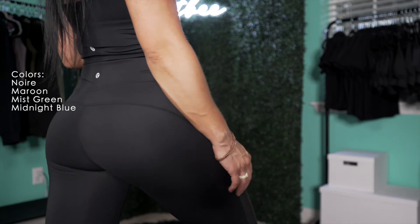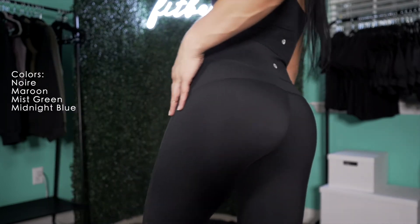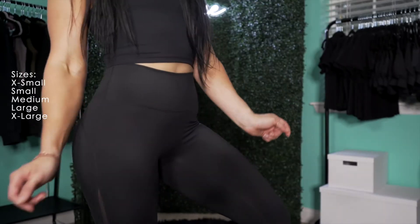The available colors we'll have in these leggings are noir, maroon, mist green, and midnight blue. And our available sizes are extra small to extra large.